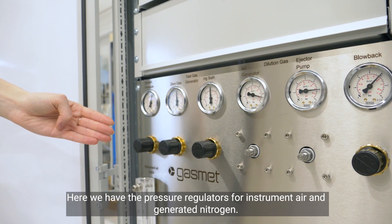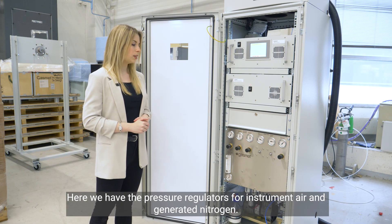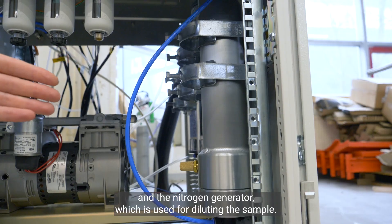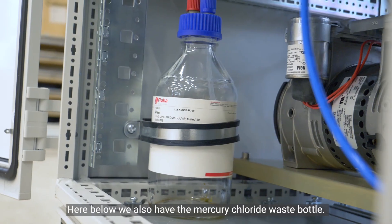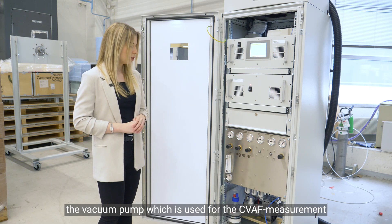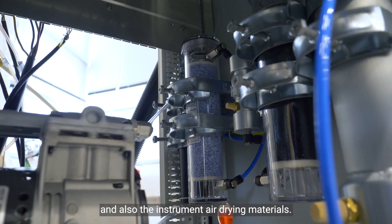Here we have the pressure regulators for the instrument air and the generated nitrogen. Below we have the cartridge filter and nitrogen generator, which is used for diluting the sample. We also have the mercury chloride waste bottle, the vacuum pump used for the CVAF measurement, and the instrument air drying materials.